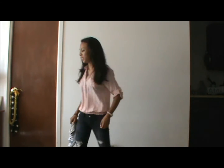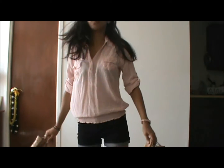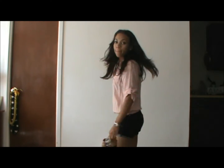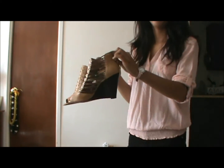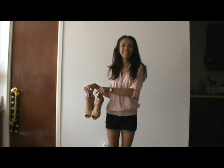The third look is for clubbing. I'm wearing shorts — if it's just a casual club, you can wear shorts. Then wearing the same top, and wearing this pair of wedge from the work look. The shorts are from Ross — it's actually a child size.